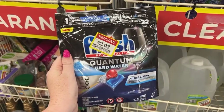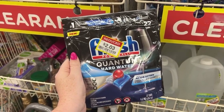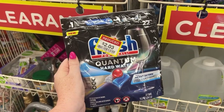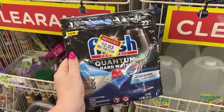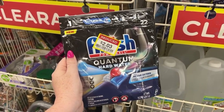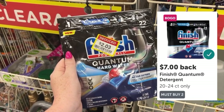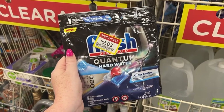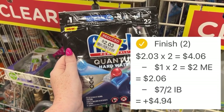I went over to the main clearance section and boy, did I hit it big. This is the 22-count bag of Finish Powerball Quantum dish tabs marked down to $2.03, and they are part of the current Mega Event, making them $1.03 out of pocket. I picked up two and paid a total of $2.06 out of pocket. We have an Ibotta rebate for $7 back when you purchase two, so that's $2.06 out of pocket with $7 back on Ibotta — making these a $4.94 moneymaker.